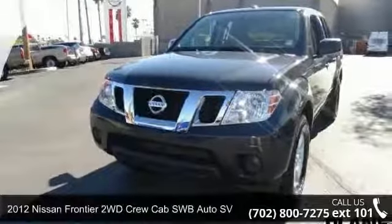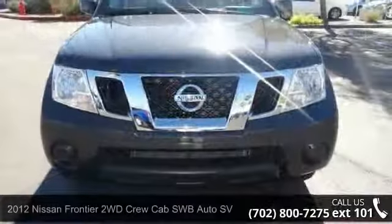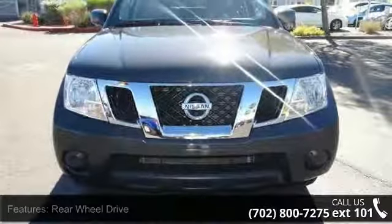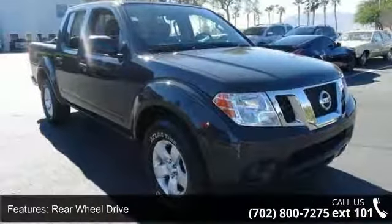Arrive in style with this 2012 Nissan Frontier. This may be the set of wheels you've been looking for. This vehicle comes with a reliable six-cylinder engine connected to a smooth shifting automatic transmission.